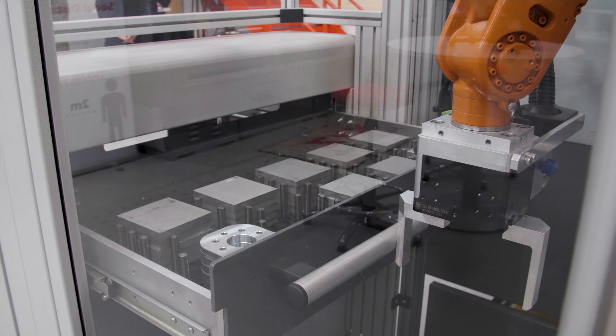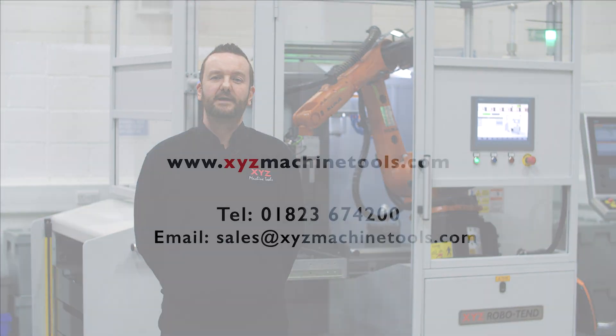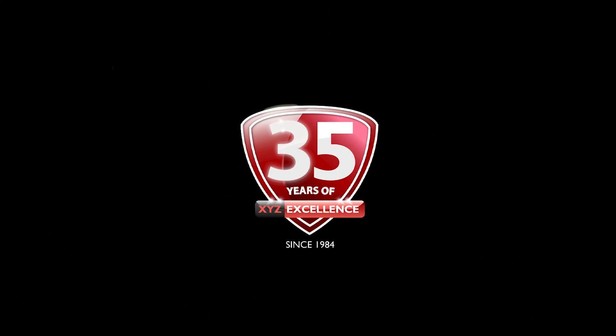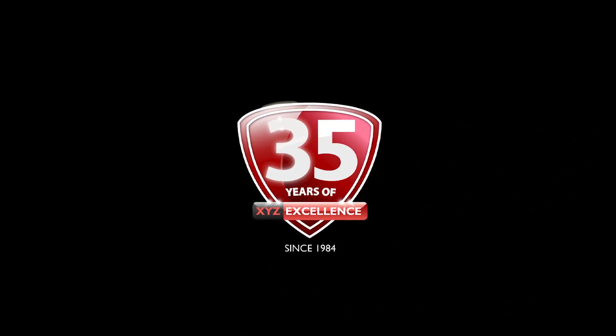For more information on the XYZ RoboTend, please contact us using one of the methods you can see on screen, and you can arrange a demonstration at one of your local showrooms. For more information you can also visit www.xyz.co.uk. Thank you.